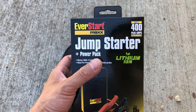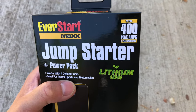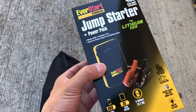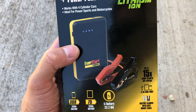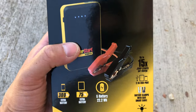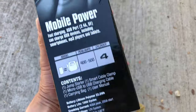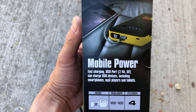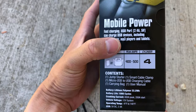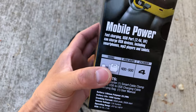There's a whole wide range of these from all sorts of brands. This one is one of the cheaper ones, but it's good enough. It's got 400 peak amps of cranking power. It may not look like much — this little yellow and black box — but it's essentially a big USB battery that works. It's got clamps and all the specs here: mobile power, fast charging, 400 to 500 amps.